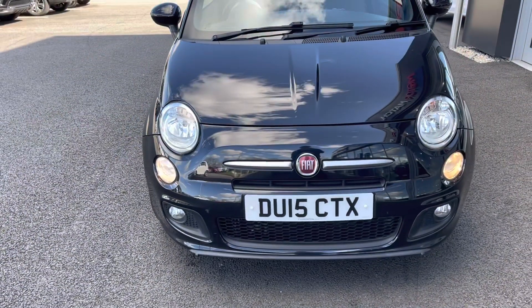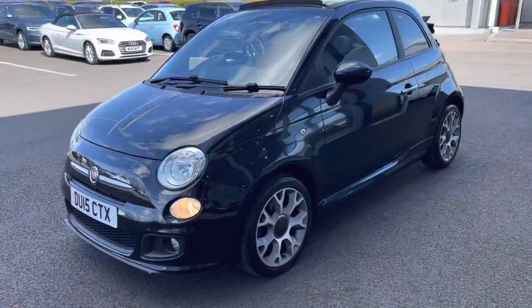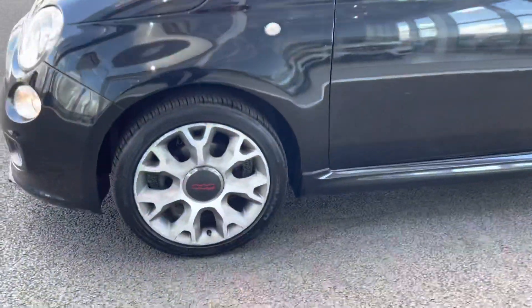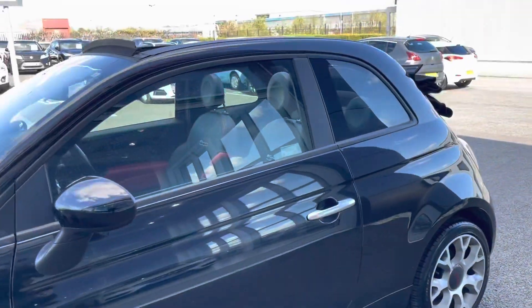Taking a look at the front, you can see the fantastic styling with a little bit of chrome detailing which adds a nice look to the car, in the fantastic black paintwork as well. Dropping down, you can see the alloy wheels are in really good condition. The same can be said about the tyres as well — loads of tread depth left on them.